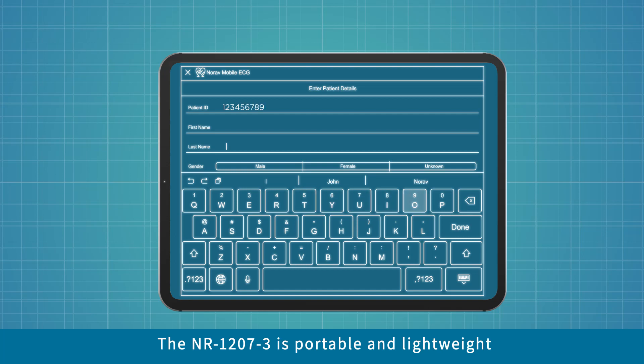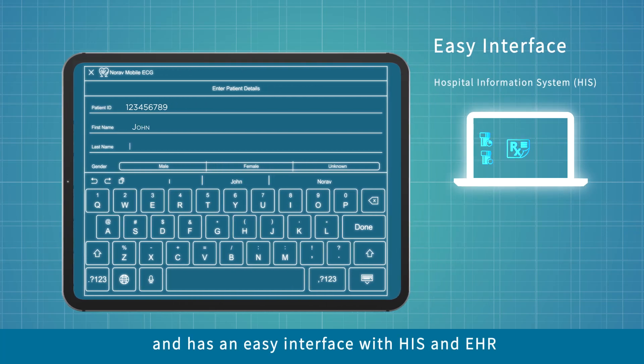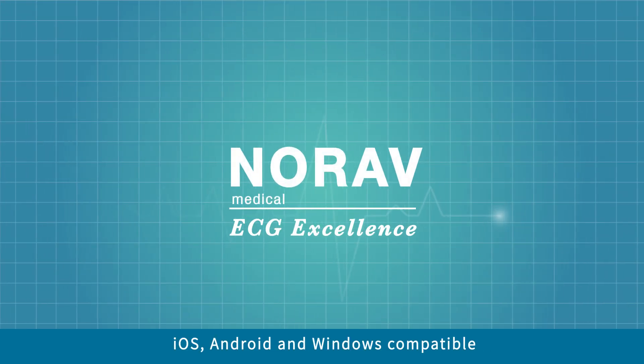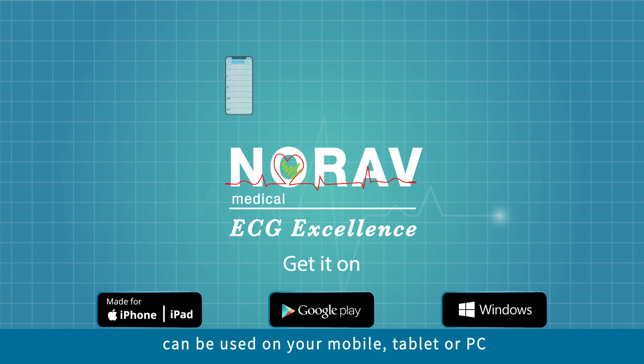Portable and lightweight, Norav's NR12073 possesses an easy interface with hospital information systems and electronic medical records. Norav's mobile ECG is iOS, Android and Windows compatible and can be used on your mobile, tablet or PC.